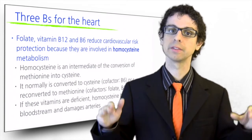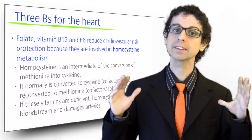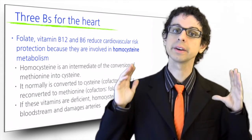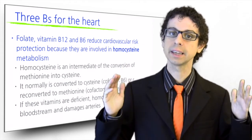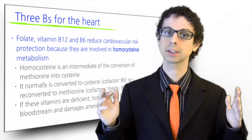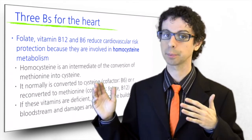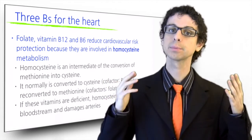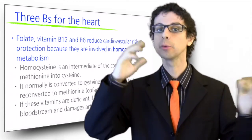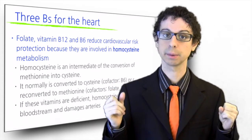Folate, vitamin B12, and vitamin B6 also play an important role in cardiovascular risk protection because of their involvement in homocysteine metabolism. Homocysteine is an intermediate product of the metabolic pathway that converts methionine into cysteine. It normally is either converted to cysteine with the help of vitamin B6, or reconverted back to methionine with the help of folate and vitamin B12.